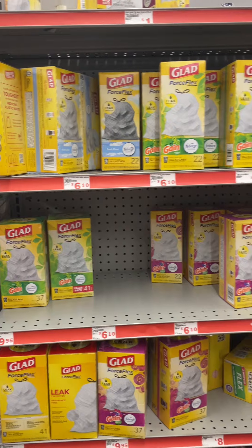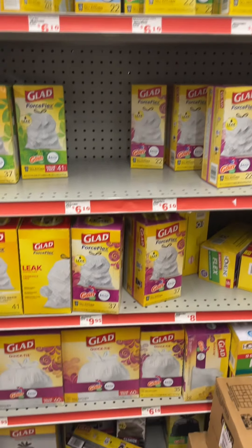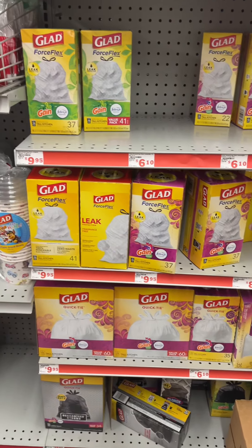The coupon states that when you spend $20 in Glad products, $5 will come off. So I'm going to get at least $20 worth of trash bags.